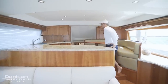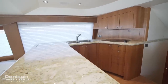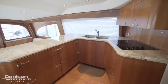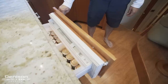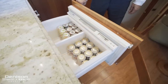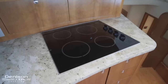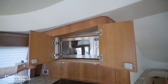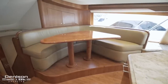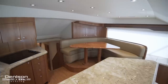Two steps up from the salon, you're in the galley which has hardwood flooring and granite countertops. Aft in the galley under the counter are four sub-zero pull drawers — two are freezers and two are designated refrigerators. The galley features double stainless steel sinks, a Miele four-burner ceramic cooktop, and a Panasonic microwave hidden in the upper cabinet. Starboard side of the galley features a beautiful L-shaped dinette with high-gloss cherry wood table that accommodates up to four guests.